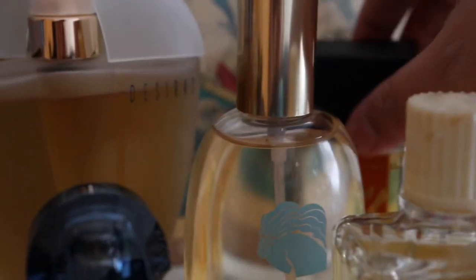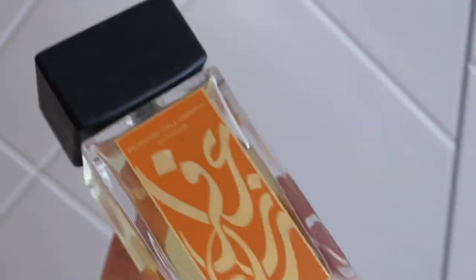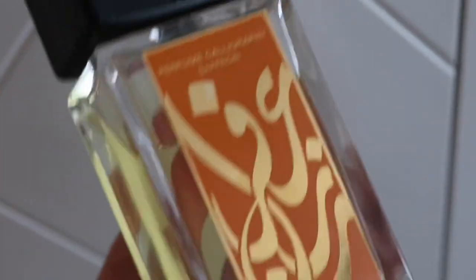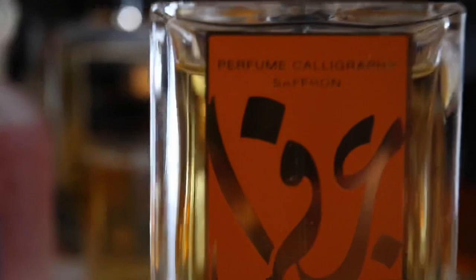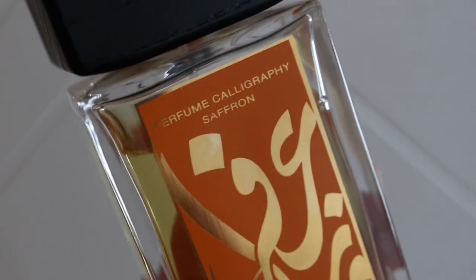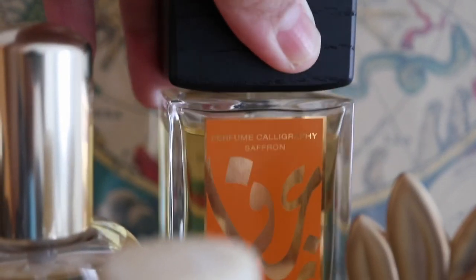Here at the back is Aramis Perfume Calligraphy Saffron — a very warm, spicy, balsamic, and herbal floral. It has notes like saffron, rose, marigold, and a lot of other florals, and it's very green. I actually wanted to get the rose version but could never find it. It was available on our website but always out of stock. I've been on the wait list on Fragrance X since late 2020 to early 2021. If anyone knows where to find the rose version of this one, let me know.